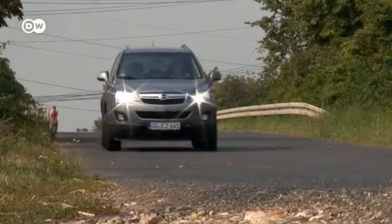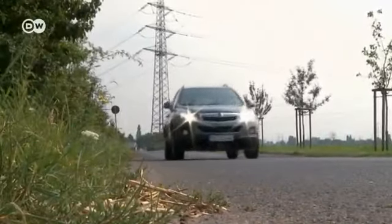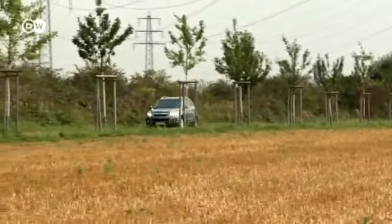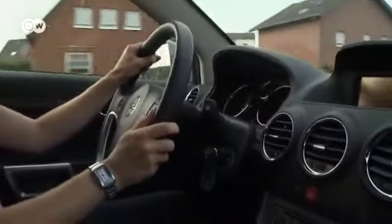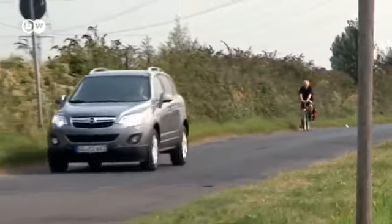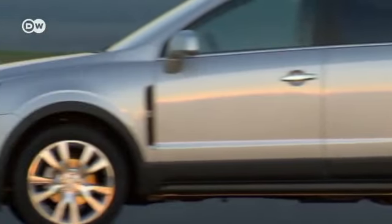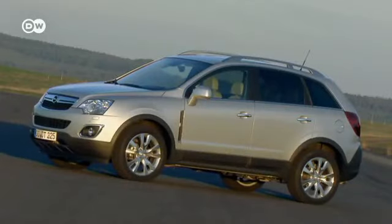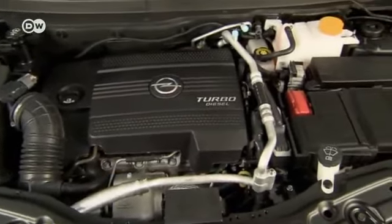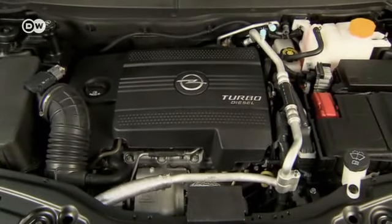SUVs are a common sight on the roads today. German car maker Opel also has one in its lineup — the Antara, introduced back in 2007. Now we're going to put the new 2012 model through its paces. On the outside, the updated Antara looks much like its predecessor. Under the hood, Opel has replaced the old model's 2-liter turbo diesel with 2.2-liter engines good for 120 or 135 kilowatts.